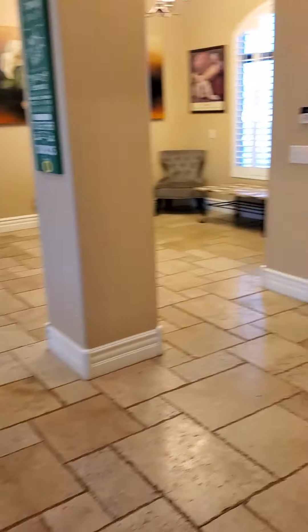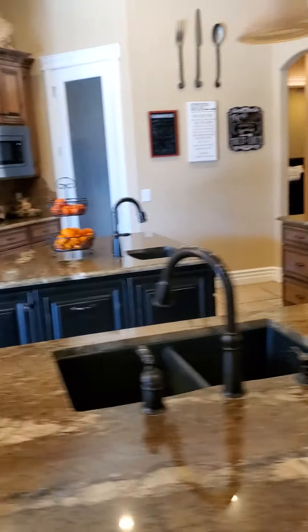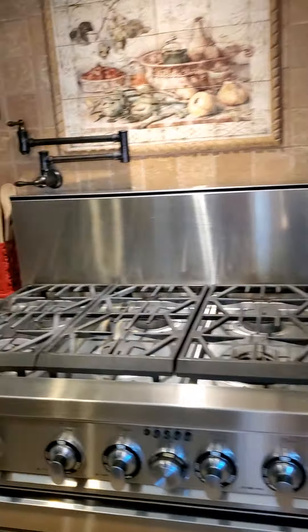Here's the entryway again, and then we're heading straight south. Here's a very spacious kitchen with eat-in dining, two double doors to go out back, plantation shutters, and a beautiful six-burner stove.